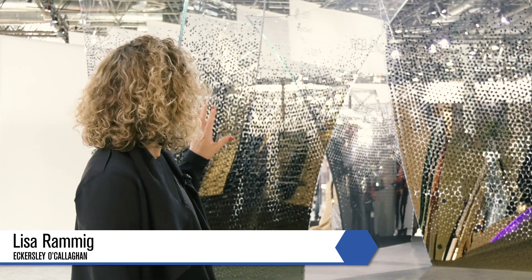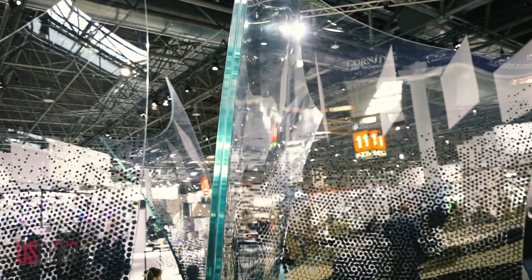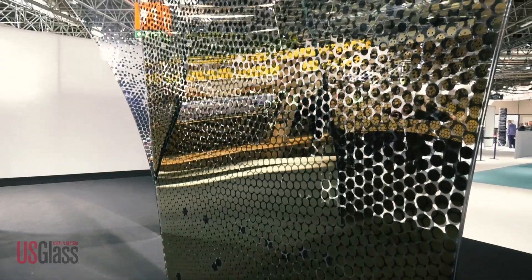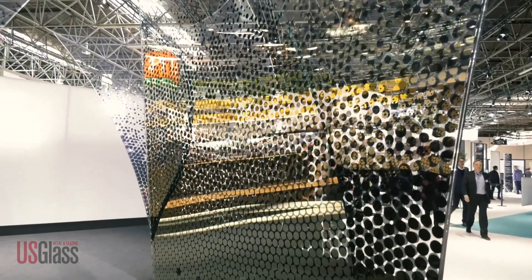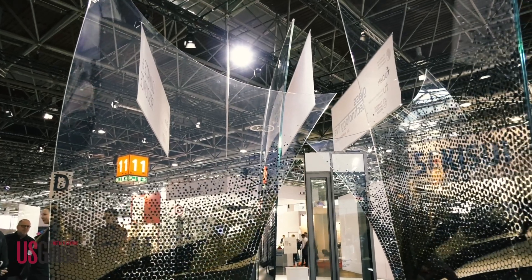Eckersley O'Callaghan is not afraid to push the limits to find out just how much glass can do. We caught up with Lisa Ramming to hear about a curved glass project she worked on with North Glass that gives glass a whole new way to bend. The panels are at the tallest point about four meters tall, and they are doubly curved, laminated, two layers, and they've got two different frits on them to show and increase the impression of the double curvature. North Glass developed a new oven that allows them to do that, and they managed to get four panels here that they could cantilever from the ground.